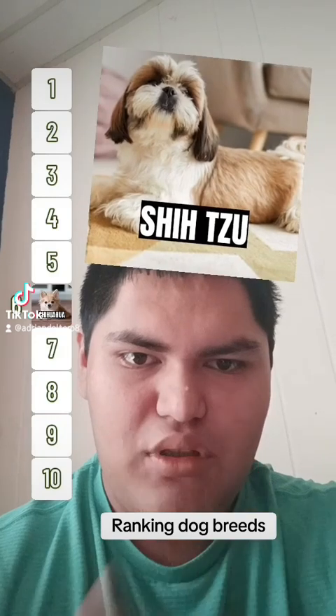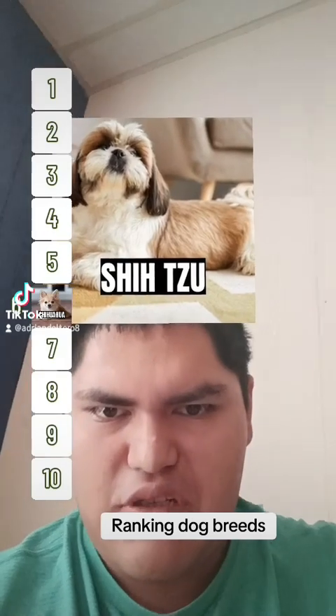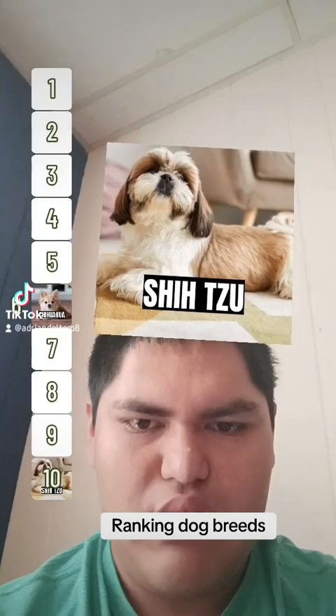Shih Tzu — I'm not crazy about Shih Tzus, so it's going to have to go in 10.